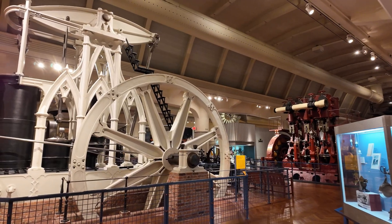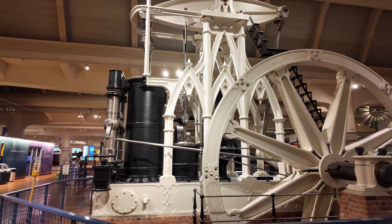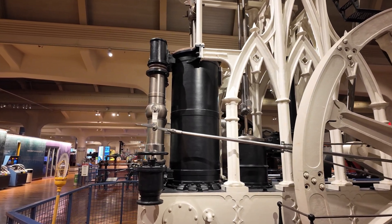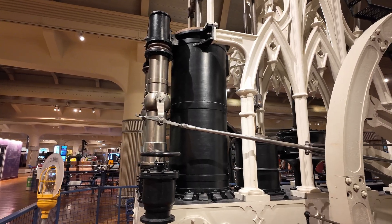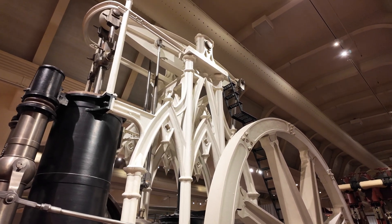So first, let's talk about the stuff we know. We know that it's a single-cylinder, dual-acting cylinder, 36-inch bore, 72-inch stroke. It produced about 250 horsepower at 32 RPM. Without the ornamentation, this would be a fairly standard sort of steam engine.